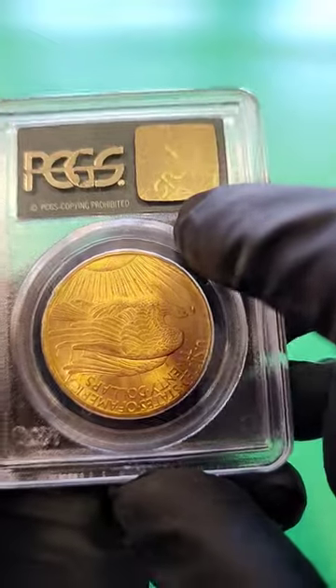Very nice coin. Older PCGS greeny holder right there. This is one of the earlier holders.